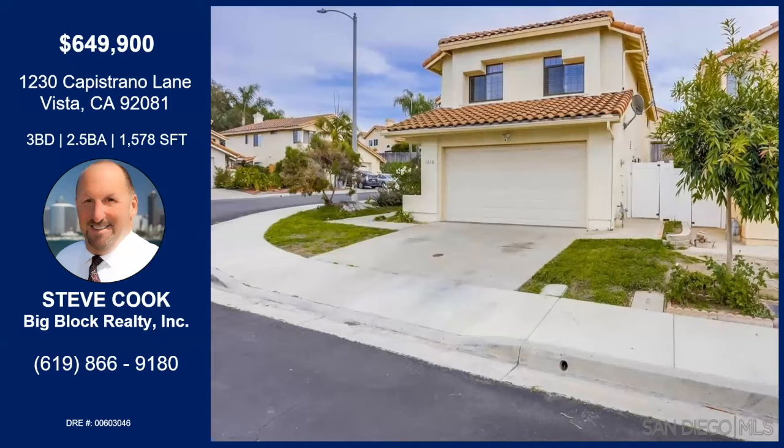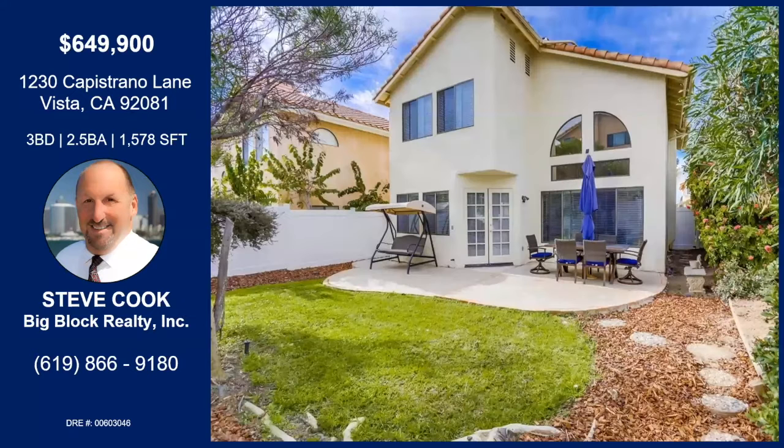Well, it's a beautiful home located in Vista, just pretty close to Shadow Ridge, but not in Shadow Ridge. And it's a three-bedroom, two-and-a-half-bath, almost 1,600 square feet on a great corner lot.